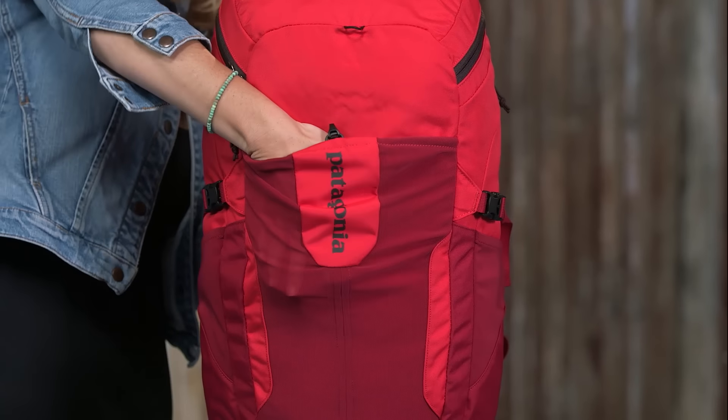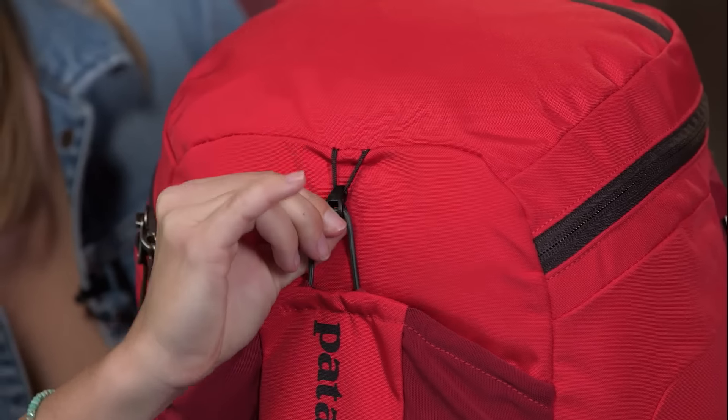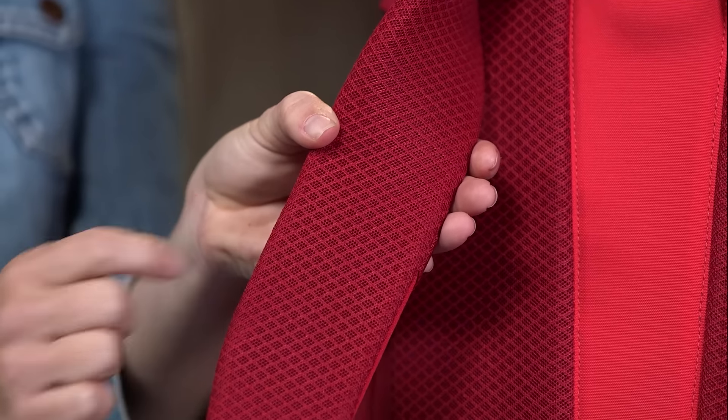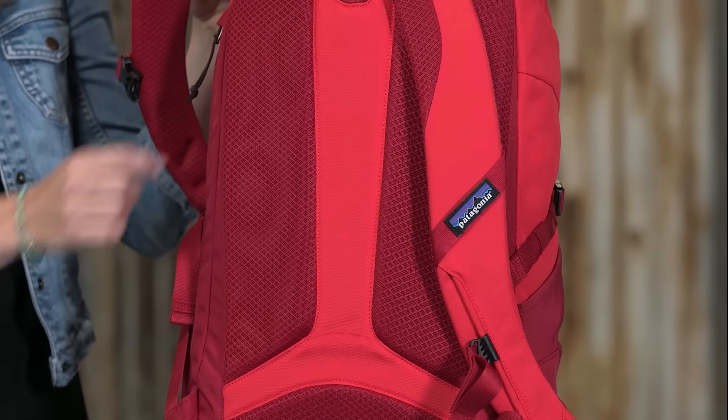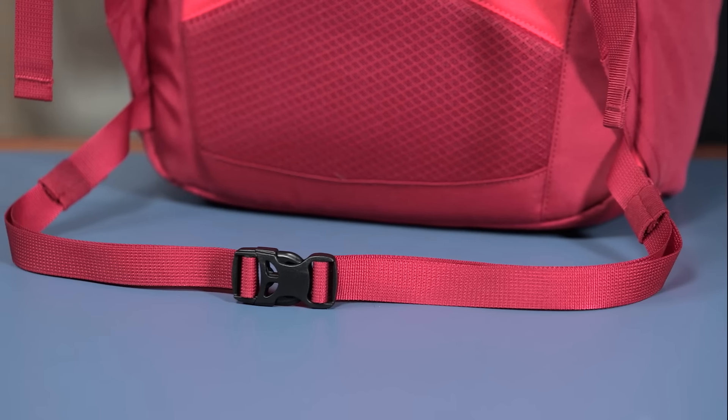A front stretch mesh pocket expands to hold a sweater or a damp towel after an afternoon swim. Airflow mesh shoulder straps and back panel provide cool all-day comfort under heavy loads, while an adjustable sternum strap and waist belt balance the load.